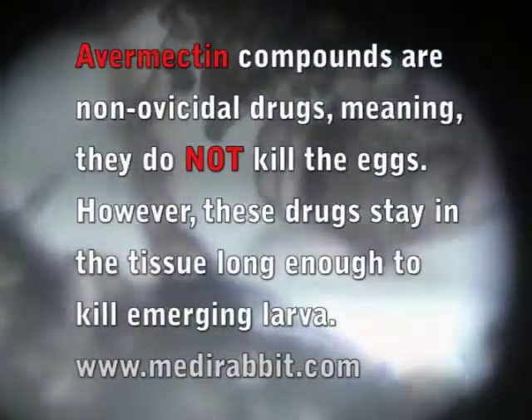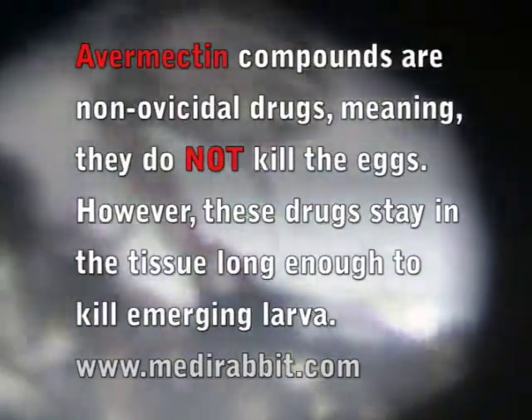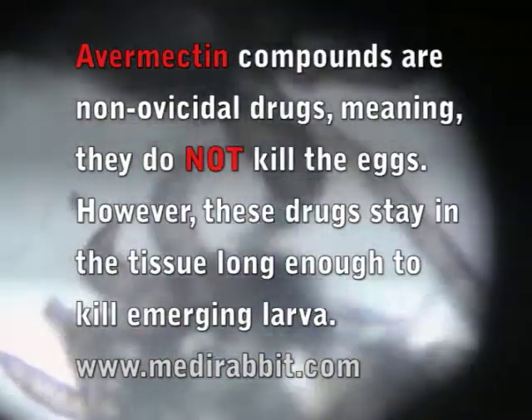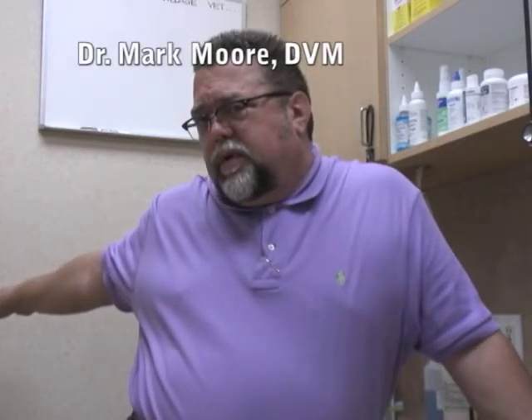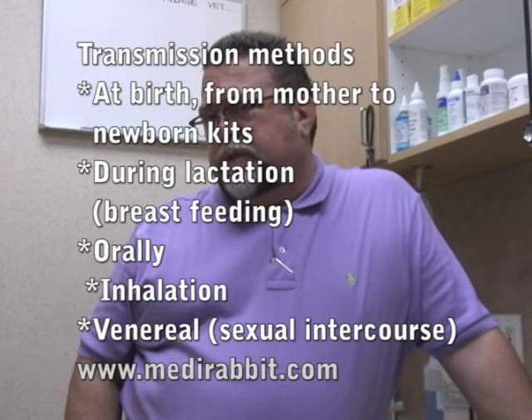On really bad infestations you kind of assume there may be a few eggs left on visit two that are going to hatch out yet again, so that third visit is hedging your bets to make sure you don't have a recurrence. Ear mites tend to spread by direct contact — if you've got a bunny over here in one corner of the room and another one in a hutch on the other side, these ear mites are not going to make the trek all the way across the room.